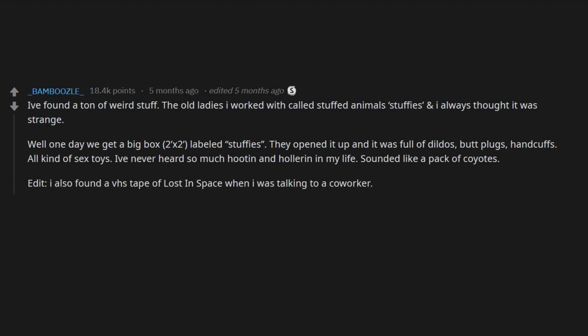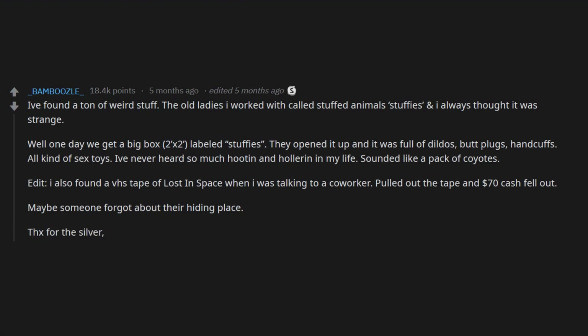I also found a VHS tape of Lost in Space. When I was talking to a co-worker I pulled out the tape and $70 cash fell out. Maybe someone forgot about their hiding place.